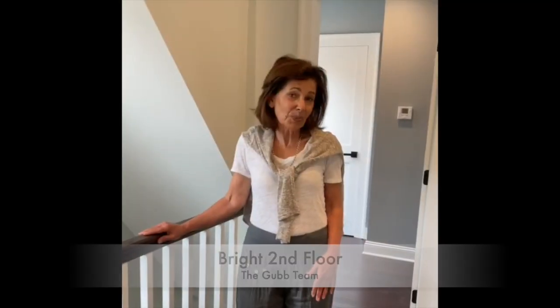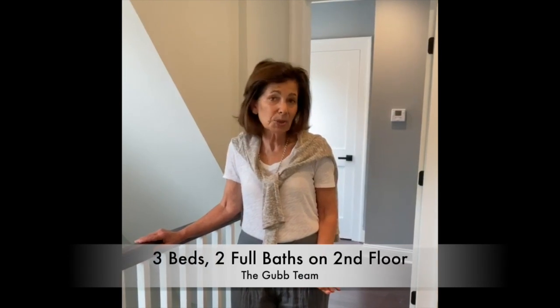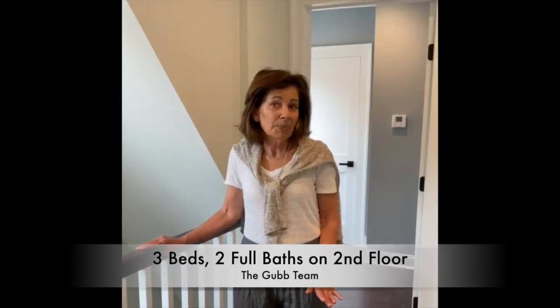Standing in this bright, spacious second floor landing which feeds into three bedrooms and two full baths. One of those bedrooms is an optional master suite, but there's a second one that I'll show you in just a moment.